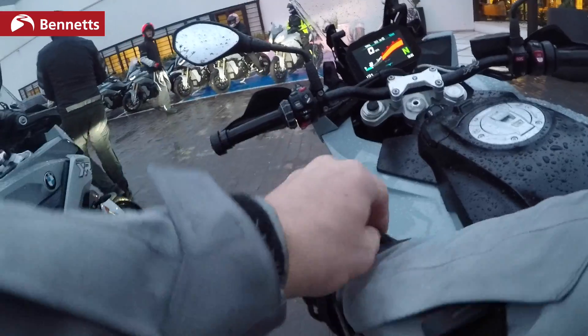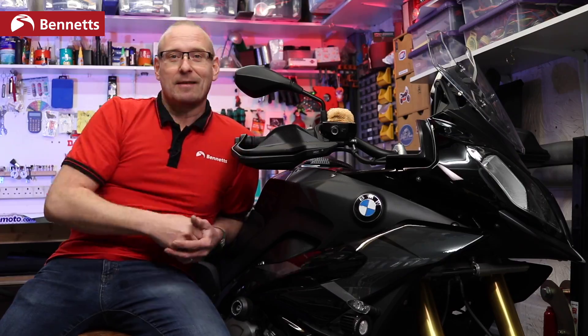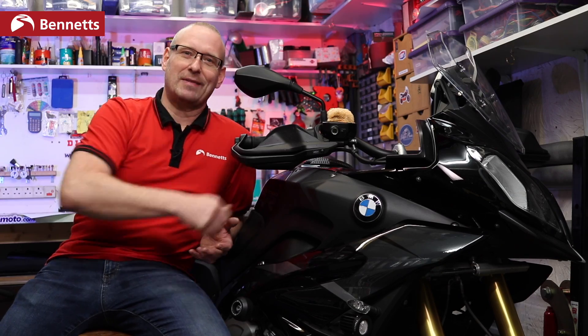I just got back from Spain test riding the new 2020 BMW S1000XR, but this is my 2019 S1000XR. Am I going to want to trade this thing up?